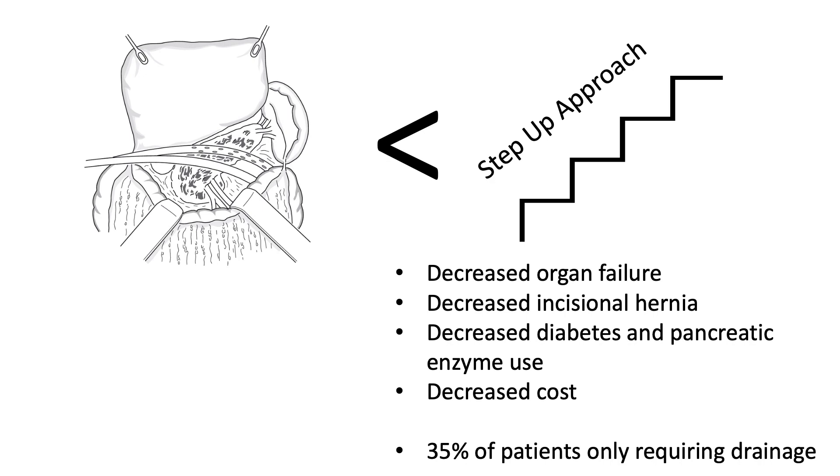The step-up approach was also associated with an overall decrease in admission costs. All in all, the PANTER trial demonstrated superior outcomes associated with the step-up approach, with a significant number of patients in the step-up arm only requiring drain placement without further interventions.